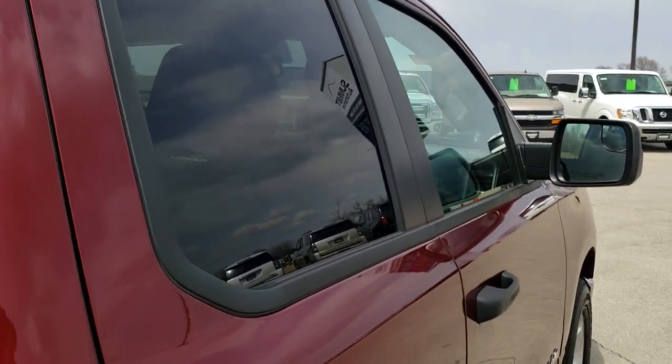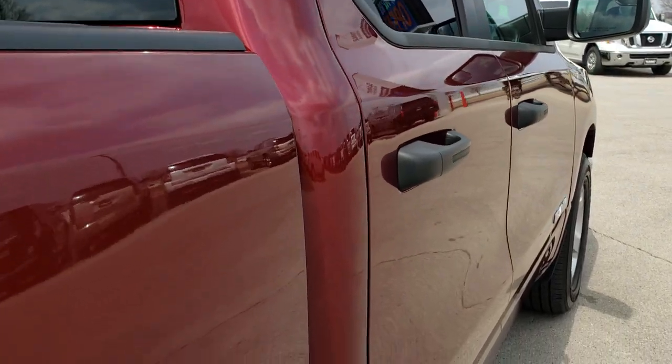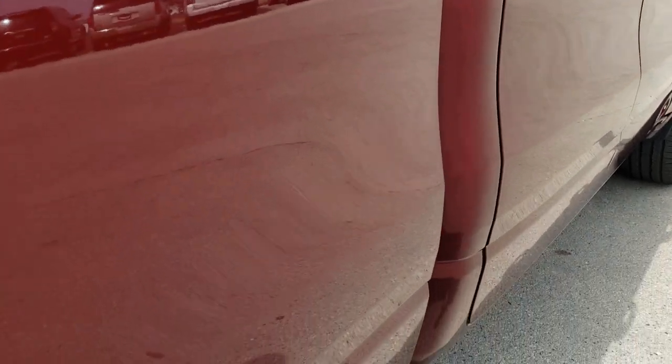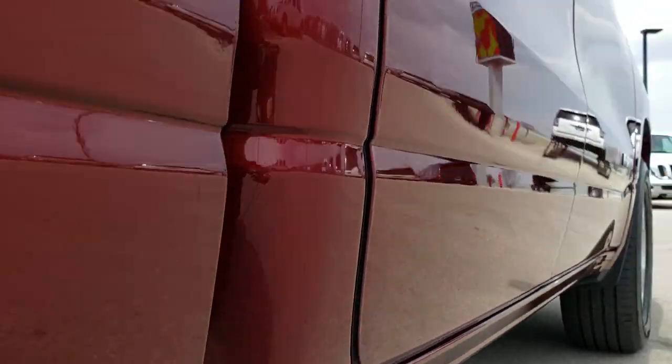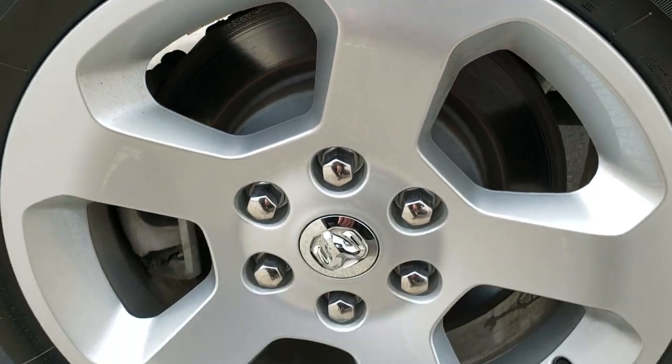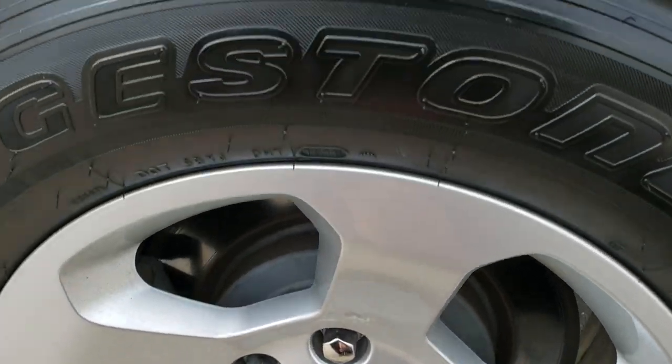The cab is in excellent shape, and that is why we offer the Summit Auto Fastpass option — in the upper right-hand part of your screen is a link right to our website where you can apply for financing, get pre-approved, see a payment quote, and even appraise a trade all from the comfort of your own home. So when you get here all you've got to do is drive the truck, love it, and you'll be all set to go.